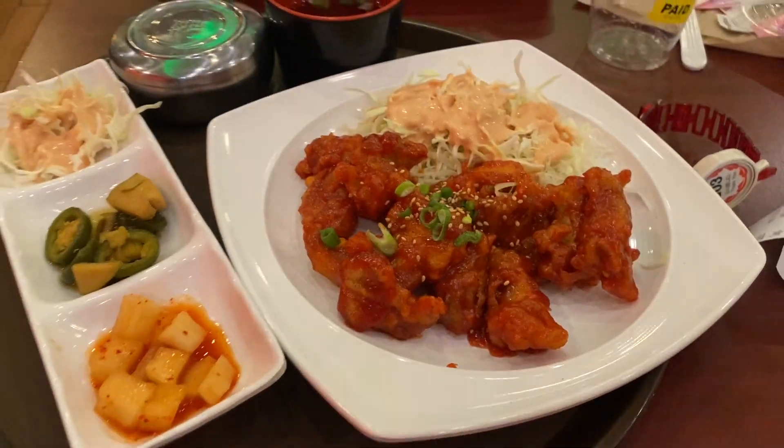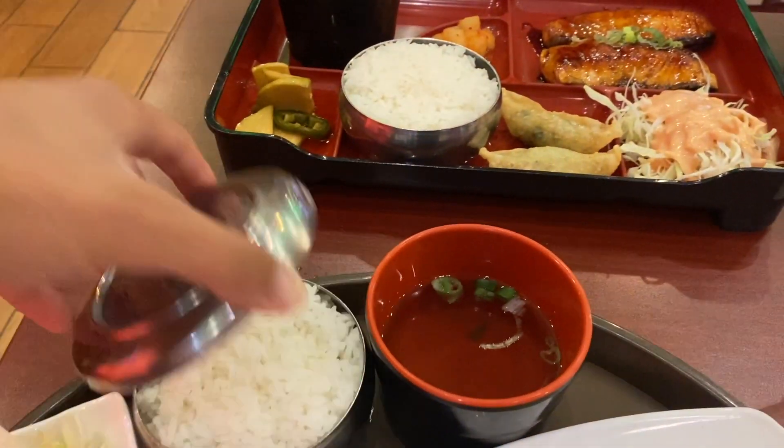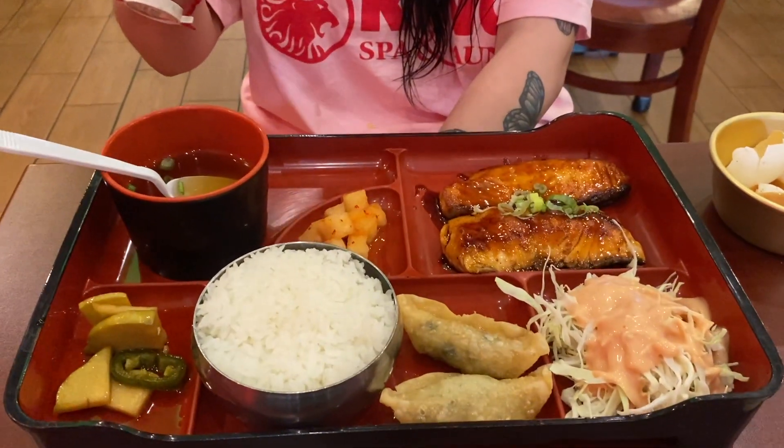We got my food — this is the sweet and spicy chicken, miso soup, white rice, and some salmon. We also just got our massages.